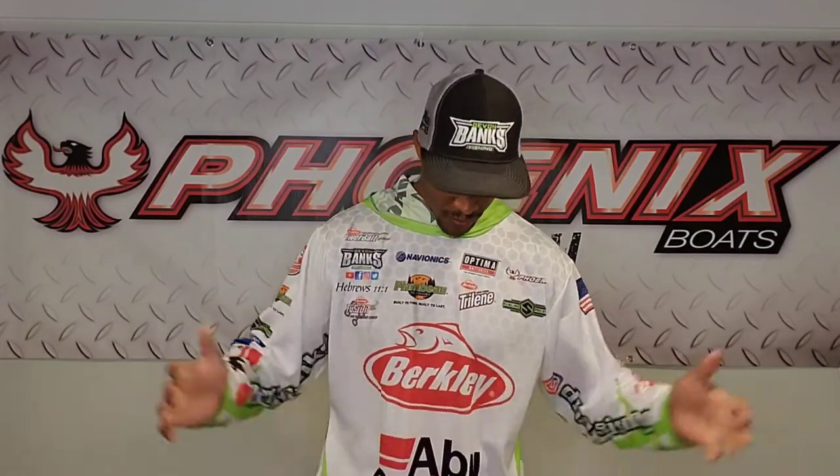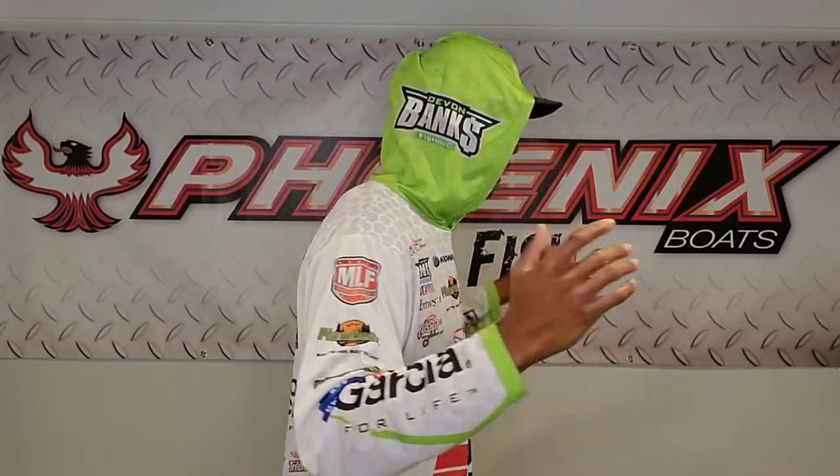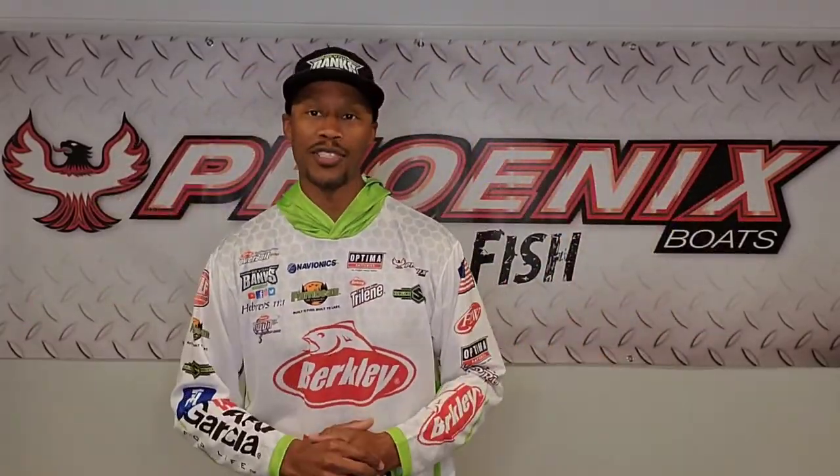Here it is right here folks. Sublime Wear USA — they do a lot of tournament jerseys for major pros: Fred Roumbanis, Seth Feider, Hank Cherry, 2020 Bassmaster Classic champion. And as you can see, Devon Banks. This is a company you want to go to to get your tournament jersey done. Awesome product — great way to display your sponsors and yourself when you're on stage, at boat and fishing trade shows, and on the water. Check out my hood — got my logo on it. So sick. Sublime Wear USA.